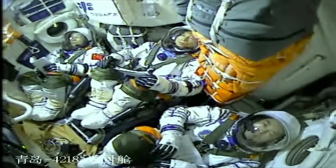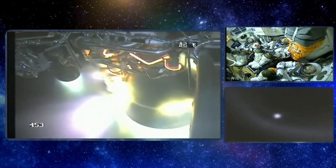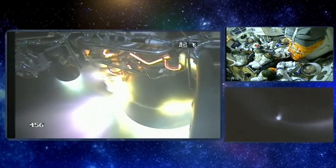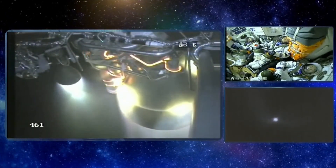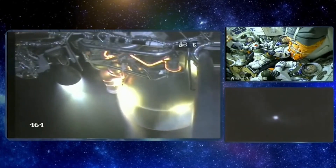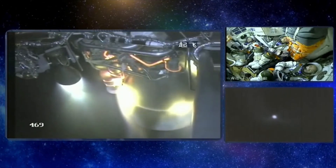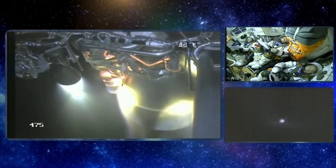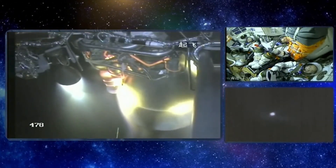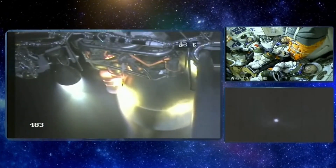I wonder what the crew is thinking right now — especially Commander Deng Qingming, who waited over two decades for this moment. It's finally happening, a dream come true for him. The main engine is now shutting down. The vehicle is already in orbit, but the vernier engines will adjust the trajectory precisely. An infrared camera on the top right of the screen is capturing the vehicle.